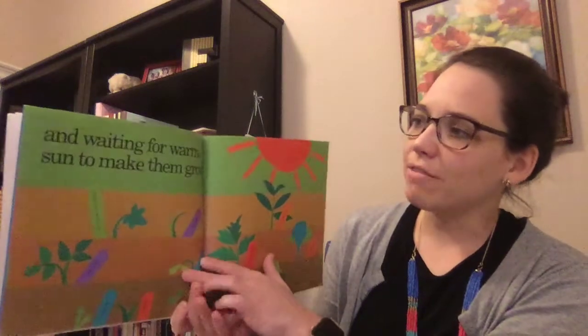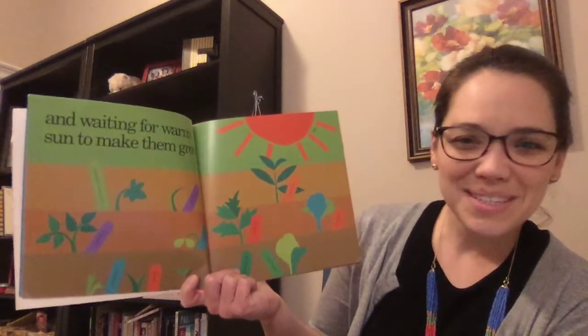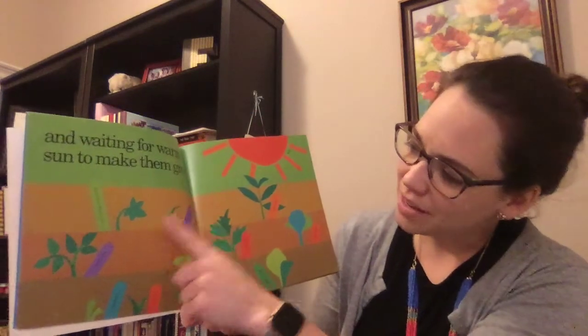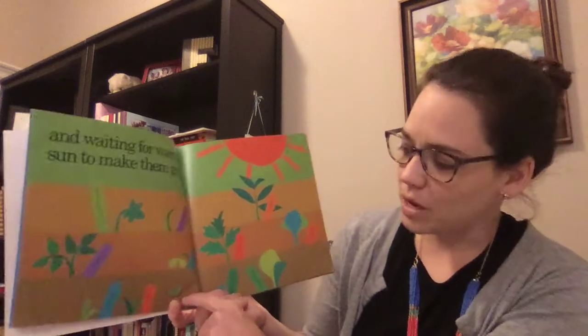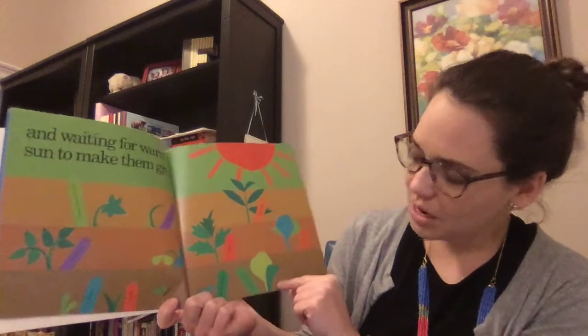And waiting for warm sun to make them grow. What do you notice? Looks like they're starting to grow. Here's that zucchini squash and onion, potato, pea, carrot, corn. There's a weed. Tomato, pepper, cabbage, green bean, and broccoli.